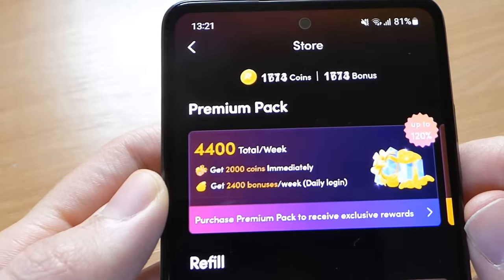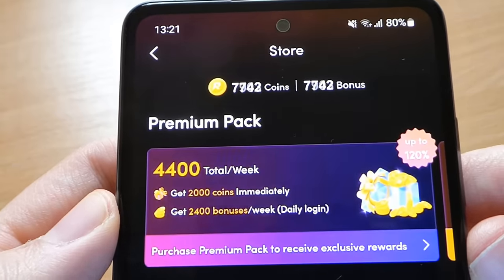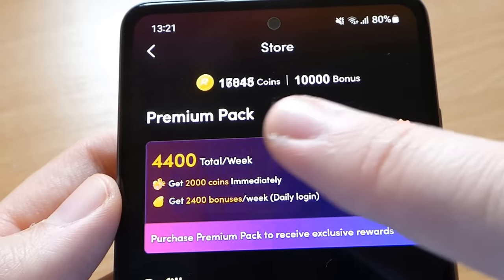As you can see, the method works perfectly — we got the coins instantly. Hope you guys enjoyed my tutorial. If you have any questions, just ask me in the comment section and I will help you. Thank you for watching, and we will meet in the next one.